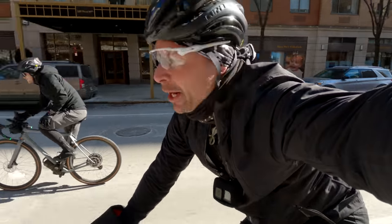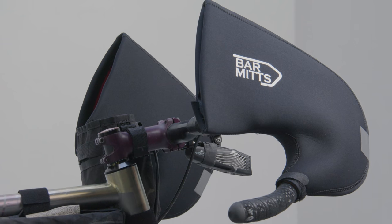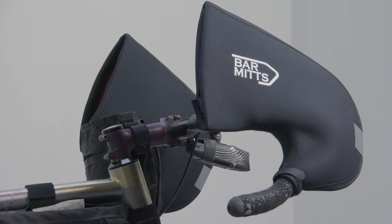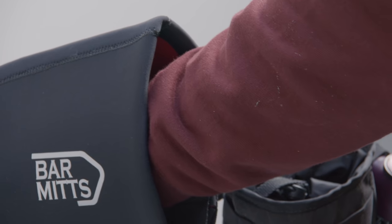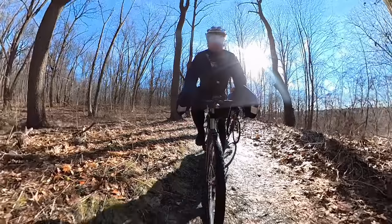Bar mitts. This isn't some new invention, but I started noticing them on food delivery guys here in New York. They're not the best looking piece of gear, but these things are the key to keeping your hands warm. They're made of neoprene, which easily keeps out the wind, the water, and also keeps in the heat your hands create for hours on the bike.